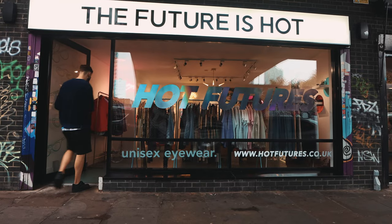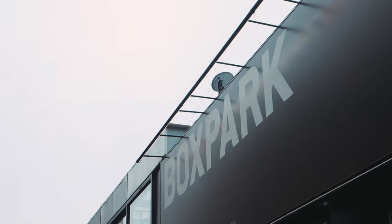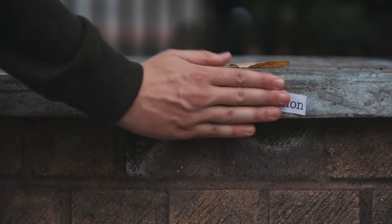Amongst the amazing street art and the vintage shops in Brick Lane, all seems well. So what exactly is the problem? It's time to introduce you to the concept of today's video: gentrification.